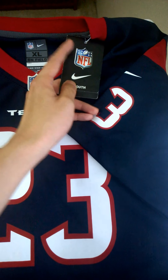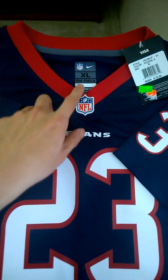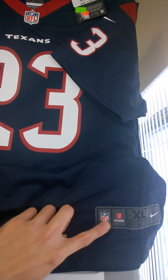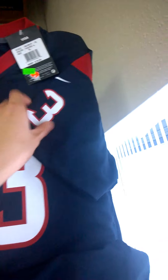Anyway, the size is large, it's an on-the-field jersey, and every logo is in the front. It looks pretty good to me.